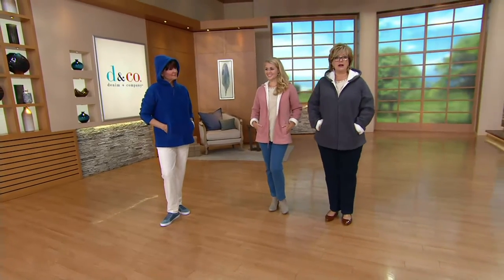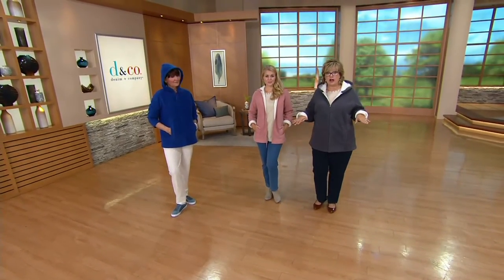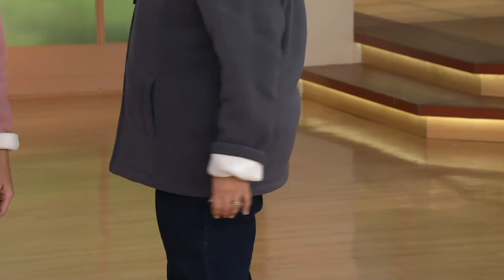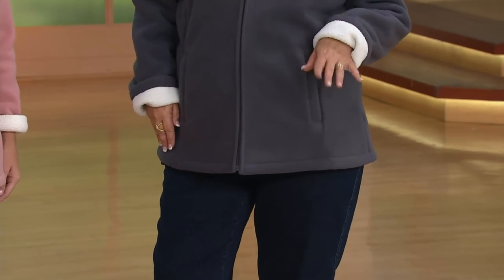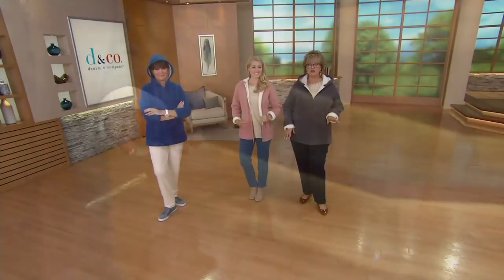I am a size 14 and I'm wearing this in an extra-large because I like my coats a little bigger. But if you want a more precise fit, get your normal Denim and Company size. Look how cute that is — your tush is covered in the back. Pair it with our fleece-lined active pants and you'll be so warm without even needing a heavy coat.